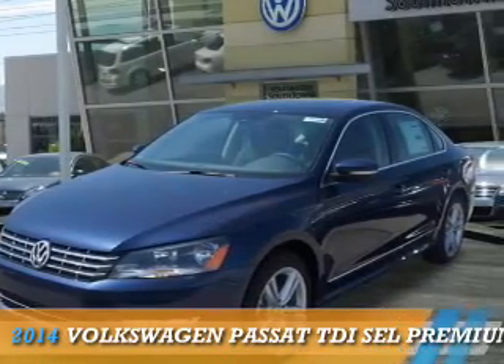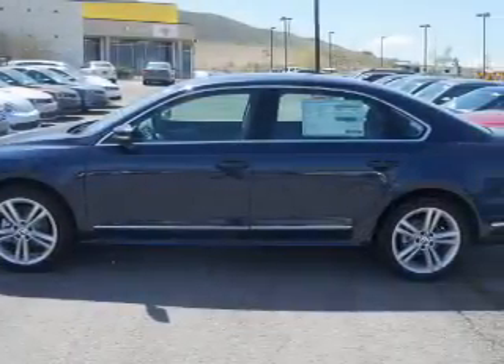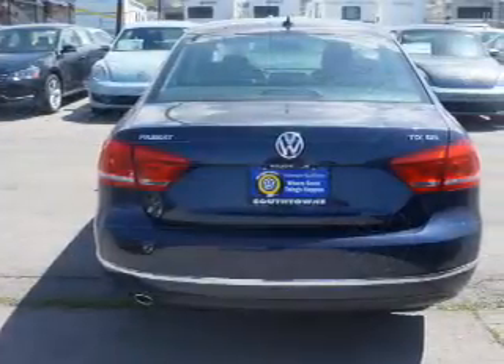Presenting the 2014 Volkswagen Passat. It's powered by front wheel drive, a 2-liter, 4-cylinder engine, and an automatic transmission.